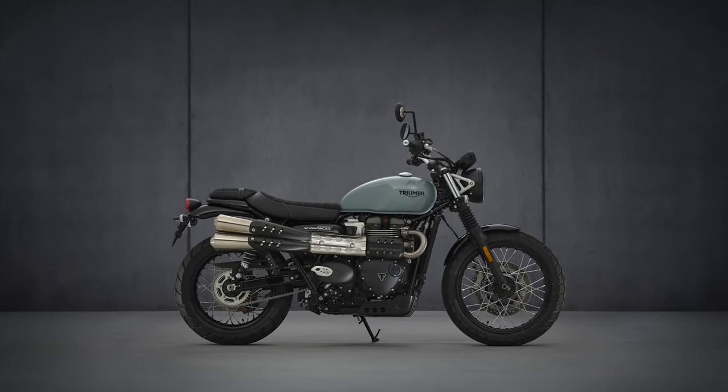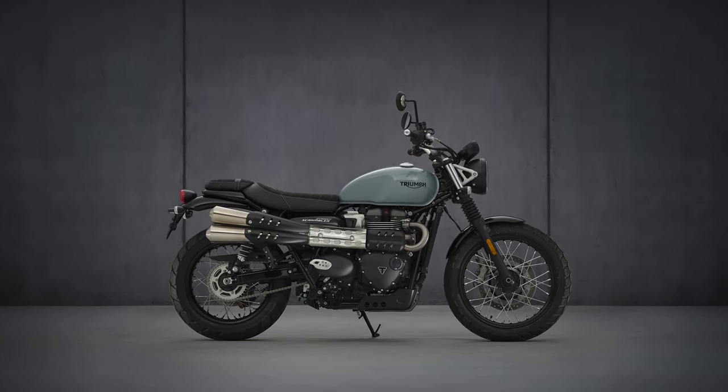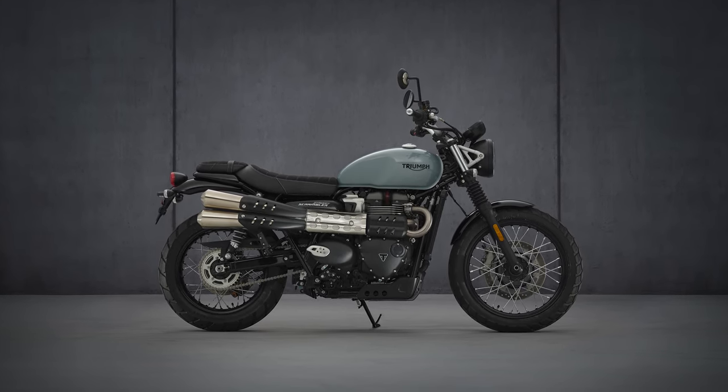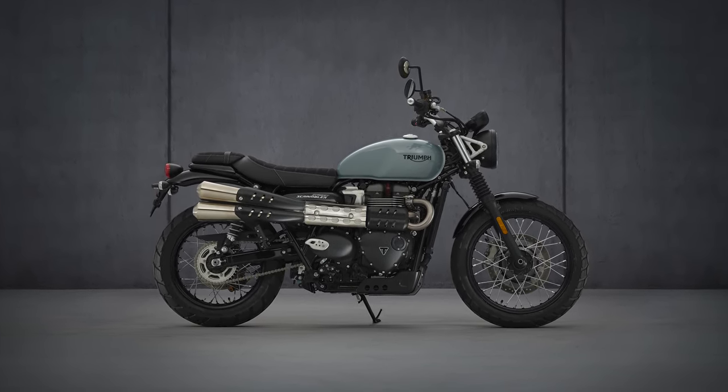So, what have Triumph launched last week? Well, a new 2022 Street Scrambler and a limited Sandstorm Edition. Although they are called street scramblers, these models are firmly aimed towards street riding rather than any serious pretensions for off-road scrambling. Stick around to find out more.